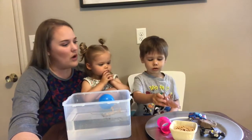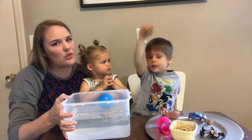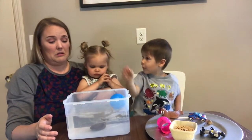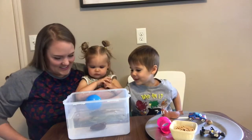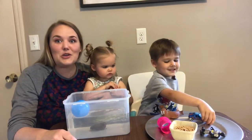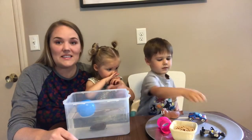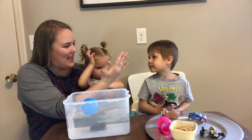Next is the rock, Elliot. You guys said you think it's gonna sink. Big splash! It sunk to the bottom — look it's all the way down there. We're gonna continue on with the rest of our items to see if they're gonna sink or float. Great job! High five! You got splashed!